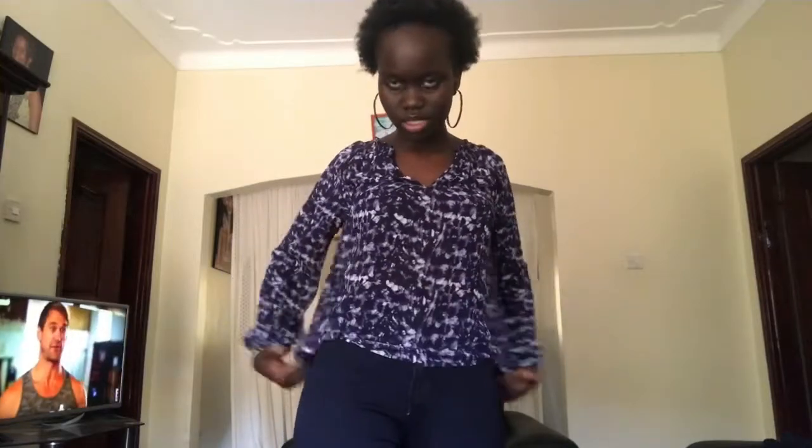This is the first top I'm showing you guys. Our tops at Thrills UG range from 10,000 to 15,000 shillings. I love this top because it is very light, perfect for this weather, and the print as well. It has an elastic band at the waist.